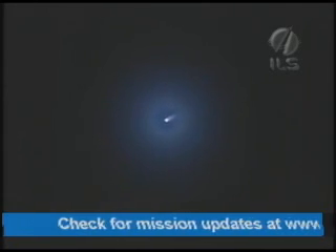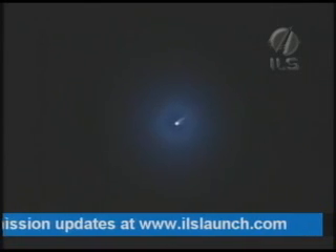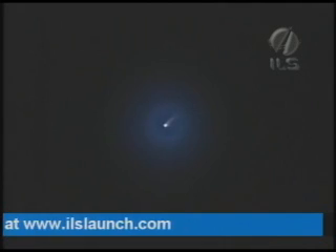That event will occur at just over two minutes into flight, so we're still about 30 seconds away from that point. 90 seconds. Pitch, yaw, and roll are nominal.